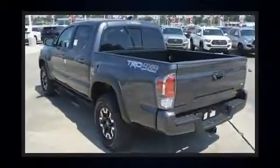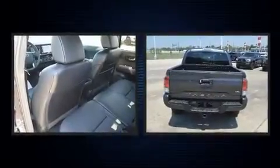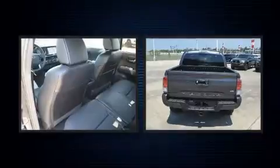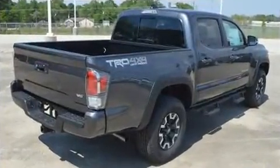Top features include air conditioning, variably intermittent wipers, a rear step bumper, an automatic dimming rear view mirror, front fog lights, skid plates, lane departure warning, and power windows.